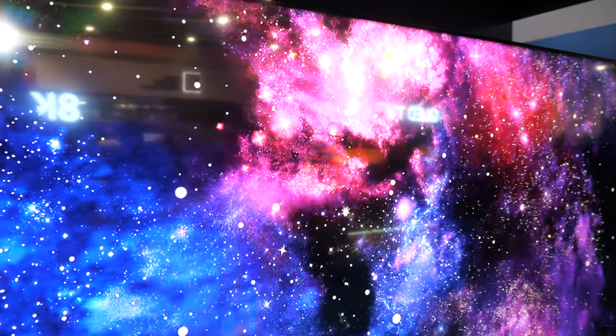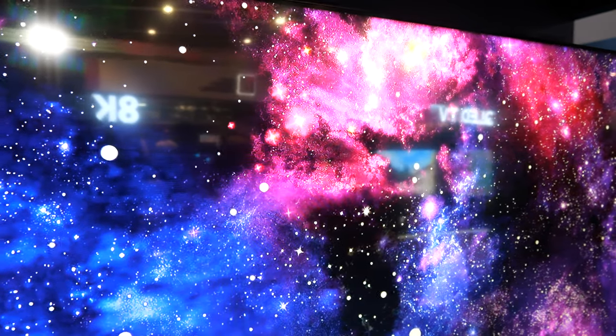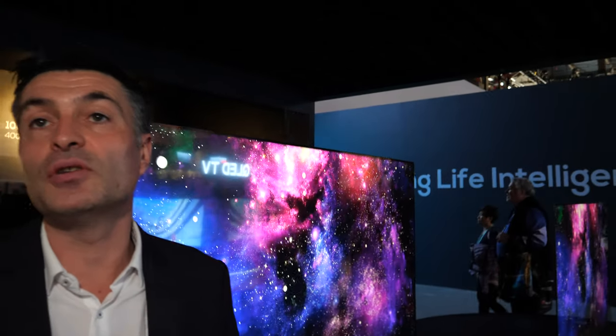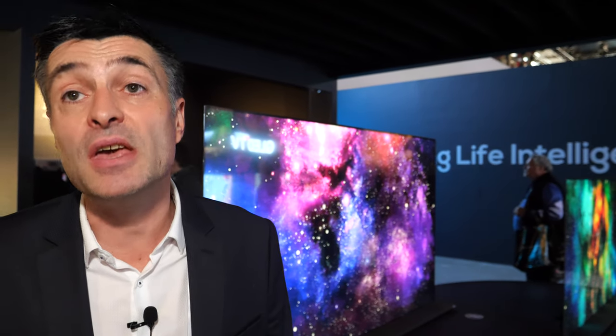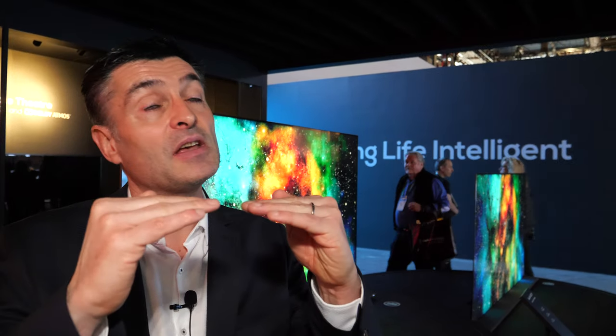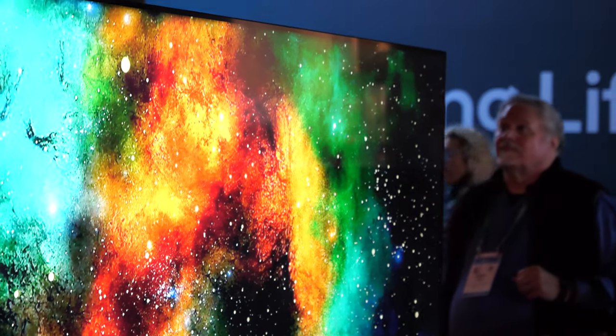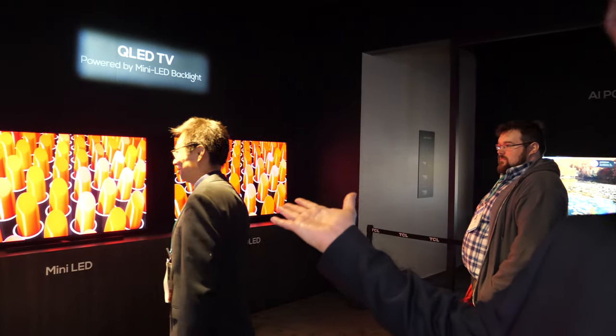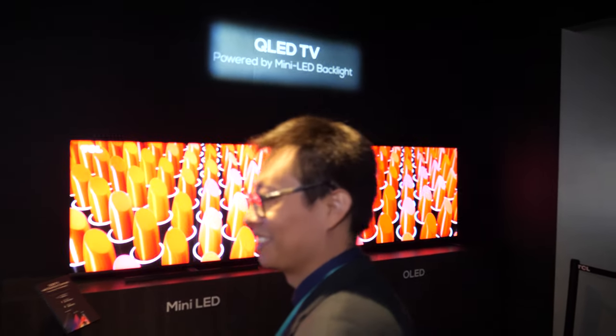The most important question is: for the consumer and user, do they see a difference or not? In terms of contrast, brightness, color, and perception, on QLED powered by mini LED, they see a big difference. They even sometimes see a real benefit versus OLED. The QLED powered by mini LED — you really see a big difference. You have so many zones and so much brightness and colors. Let's check the difference between OLED and mini LED.